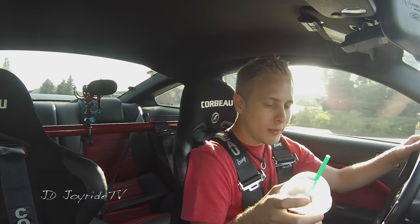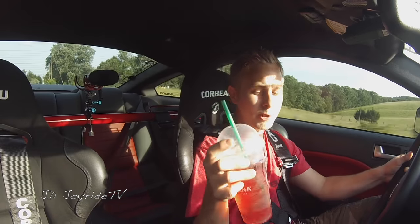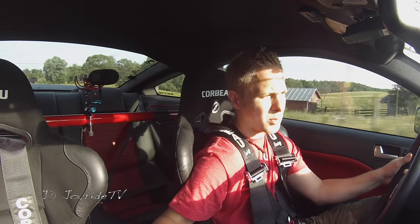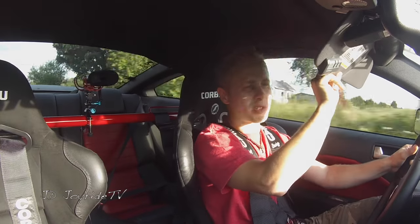Alright guys, so I got my Starbucks. I'm good to roll now. You guys have to try this — it's a Very Berry Hibiscus with two pumps of raspberry. This stuff is freaking banging. It's like one of the best drinks ever.